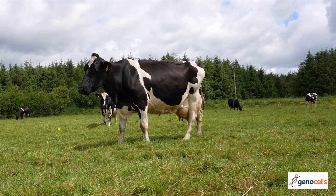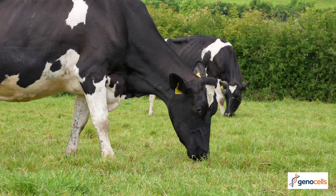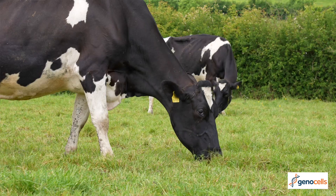We generally milk record four times during the year, and if we get more information about those cows we can make better decisions in terms of culling decisions, treatment decisions, and dry-off decisions.